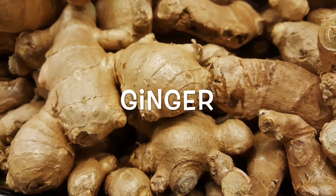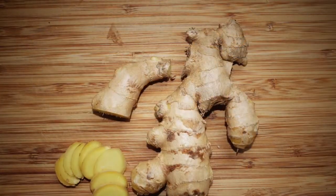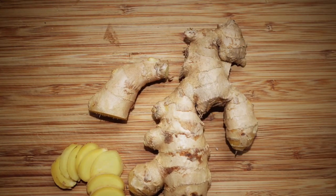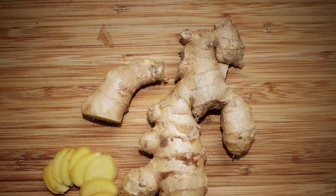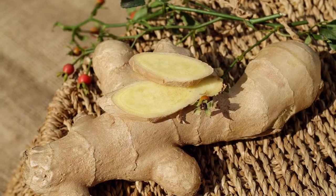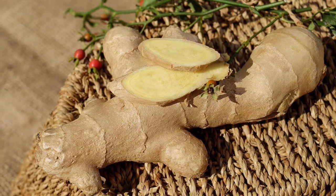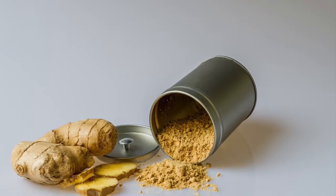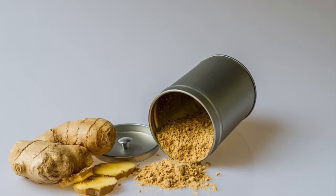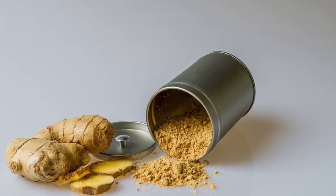Ginger: the humble spice ginger is also a potent medicine with impressive anti-inflammatory capabilities. Laboratory tests show that ginger inhibits a number of the compounds that promote inflammation in the body, including several of the enzymes that are targeted by pharmaceutical anti-arthritis medications. As a result, it provides relief from arthritis pain, and some studies have even found it to be as effective as the non-steroidal anti-inflammatory drug ibuprofen.